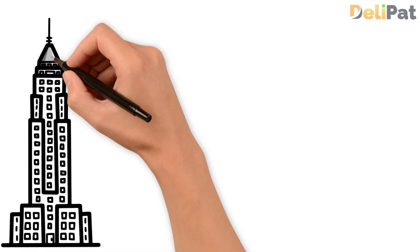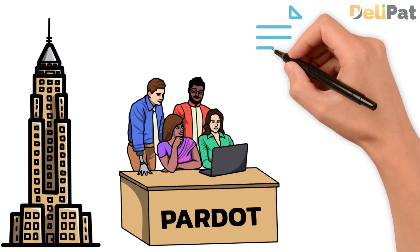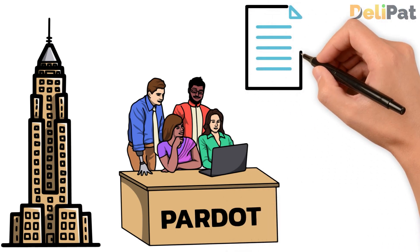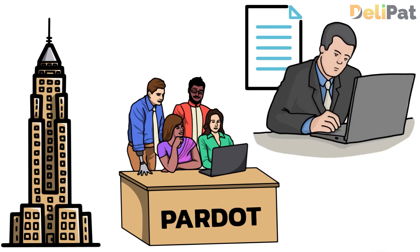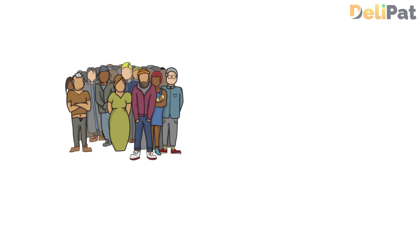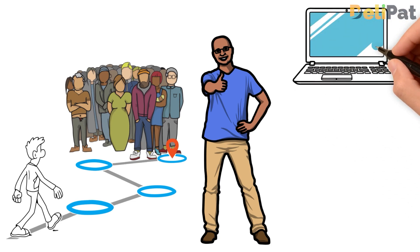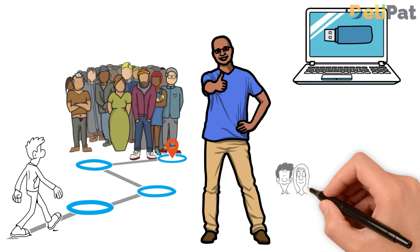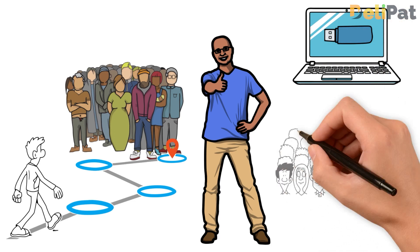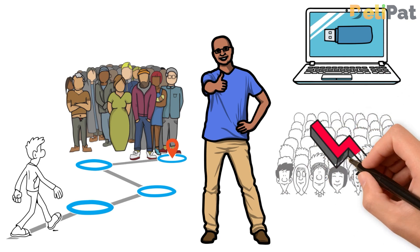This XYZ company decided to implement Salesforce Pardot and used lead capture forms on their website and social media channels. All leads are automatically tracked and stored in the Pardot system, ensuring no lead falls through the cracks and enabling a centralized lead management system for this IT company.